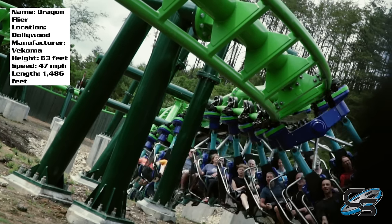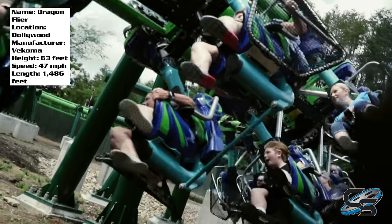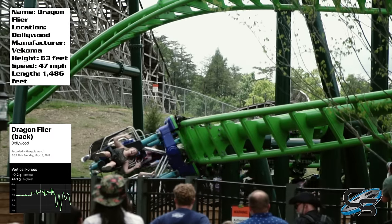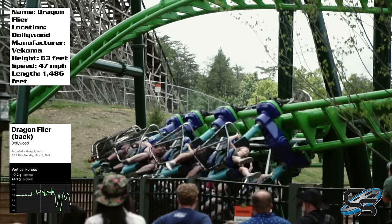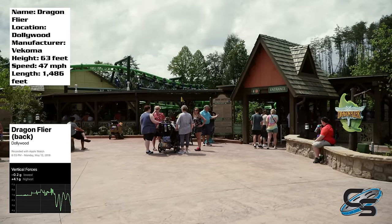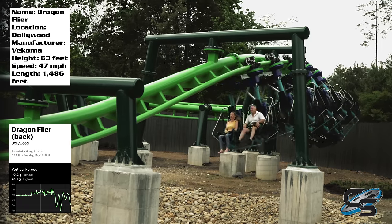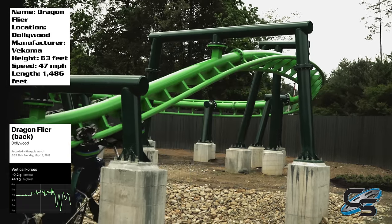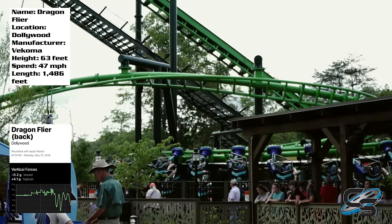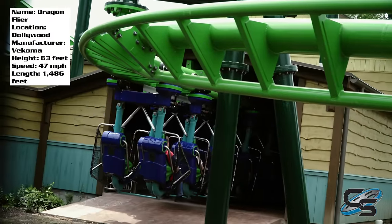If you're in the back row, you're going to get whipped over some of this stuff — so much so that sitting in the back seat you pull over four positive G's at the highest moment. You don't really get any airtime; you only pull about negative 0.2 G's on this ride. But it still amazes me that a family coaster pulls over four G's at one point — that's crazy to think about. I can see why some people might say this is a bit more thrilling than your traditional family coaster, but the second half is a bit more of a slower pace.